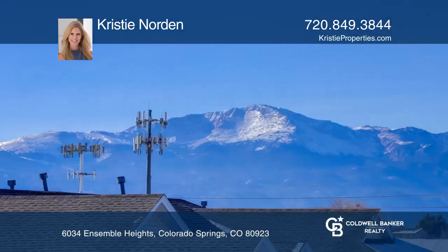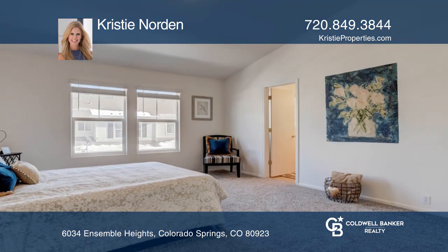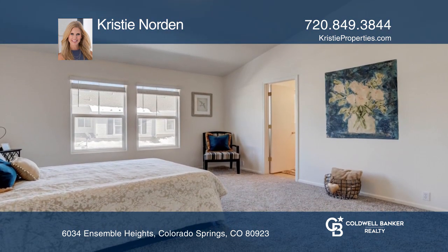Come see this bright and open floor plan with mountain views, new carpet and new blinds. This home features two large bedrooms, two and one half bathrooms and an upstairs laundry room.